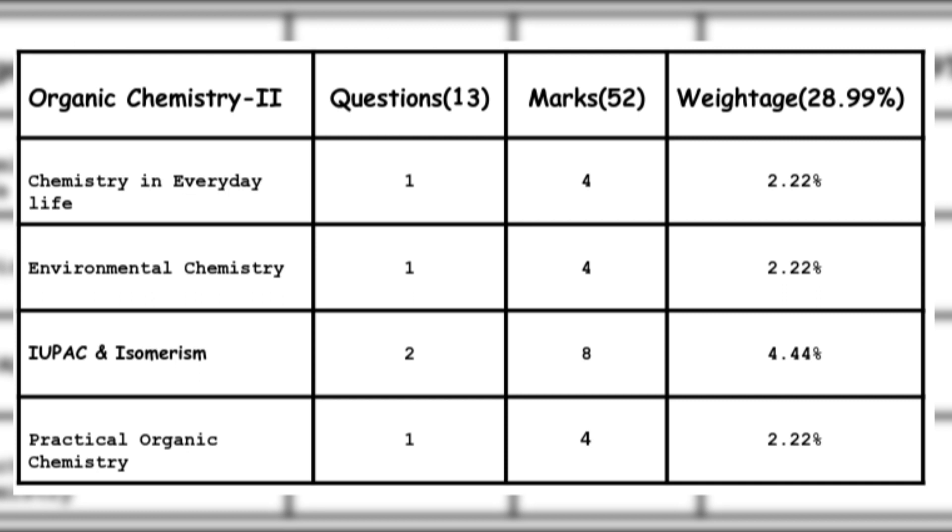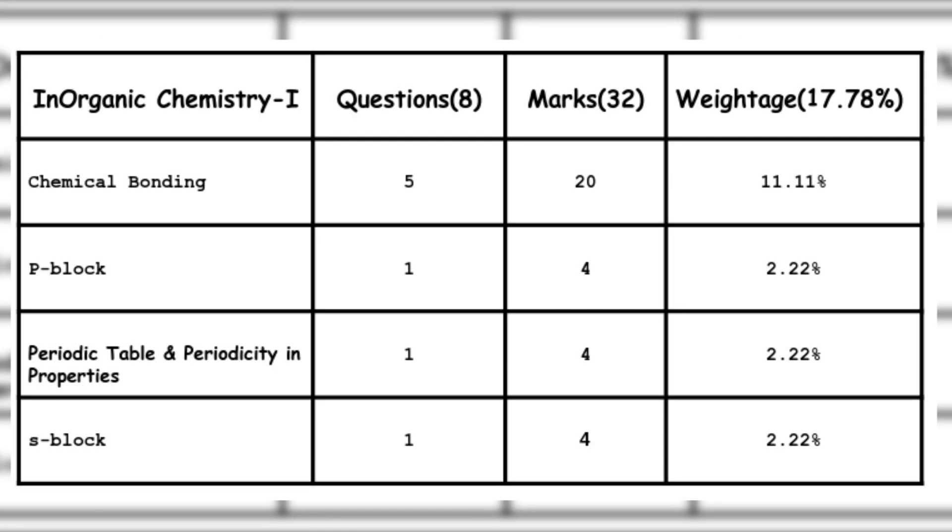Also included are IUPAC and isomerism in practical organic chemistry. Next, inorganic chemistry is divided into two parts. Inorganic Chemistry Part 1 has 8 questions with 32 marks weightage. The topics are: Chemical Bonding — the most important topic, 5 questions carrying 20 marks; P Block — 1 question, 4 marks; Periodic Table and Periodicity in Properties — 1 question, 4 marks; and S Block — 1 question, 4 marks.